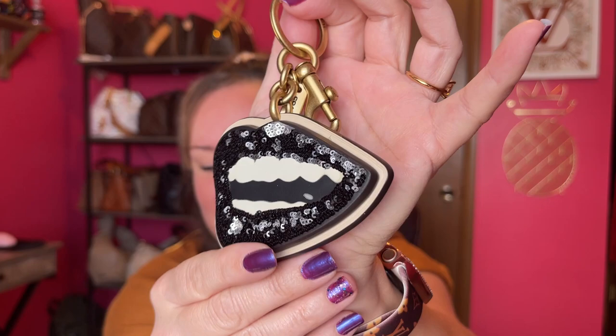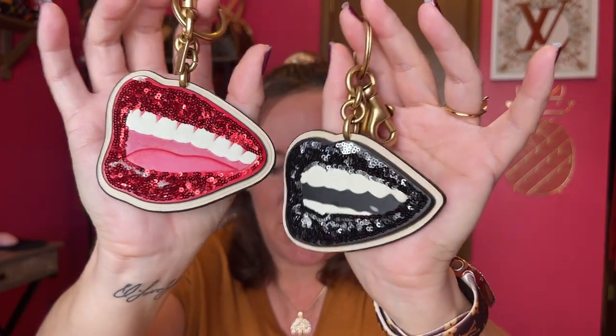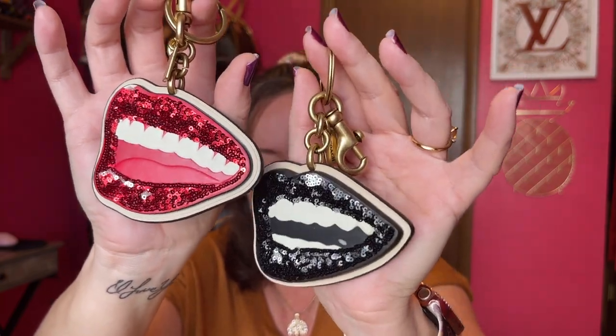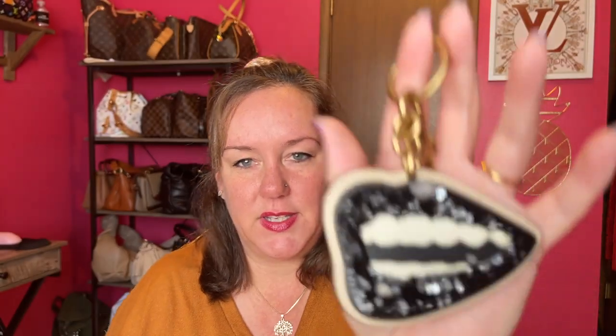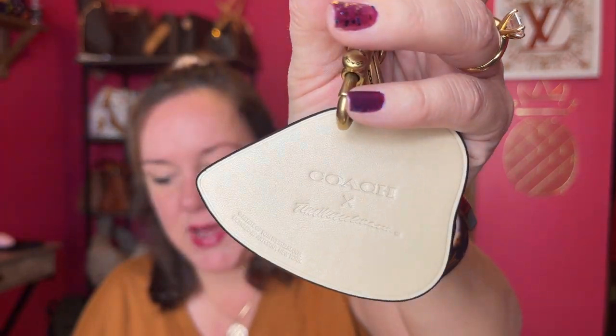Now for the newest charm in my collection — it was $38 at the Coach outlet and when it popped back up I snagged it. It's the Tom Wesselman lips charm in black. I love lips! So now I have both the red and black Tom Wesselman lip charms. It's so cute — it even has more teeth showing. That's the newest addition to my collection.